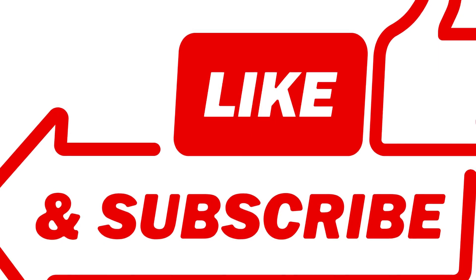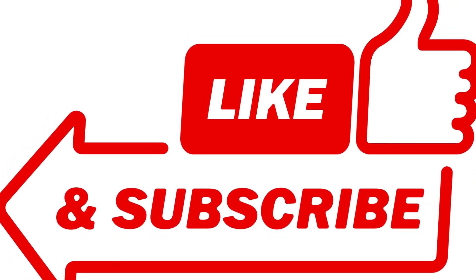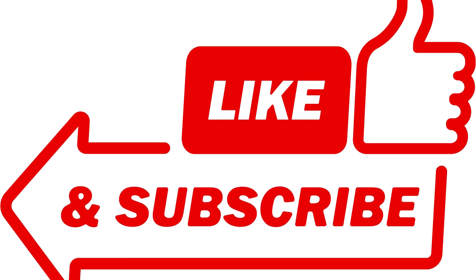If you guys are finding this information really interesting, be sure to hit that like button and subscribe to Pharmacist Online for more deep dives into the world of medicine and health.